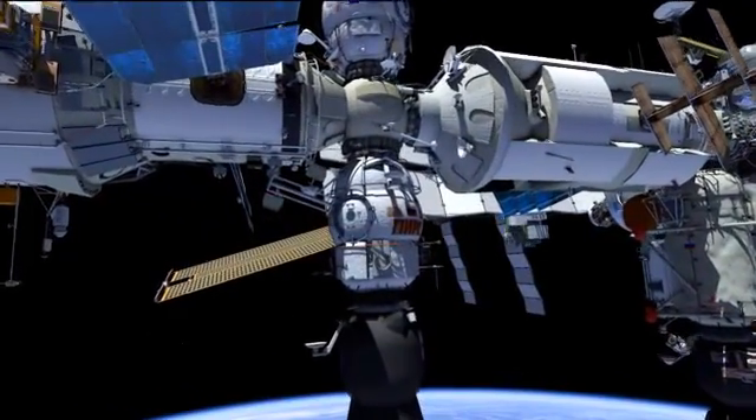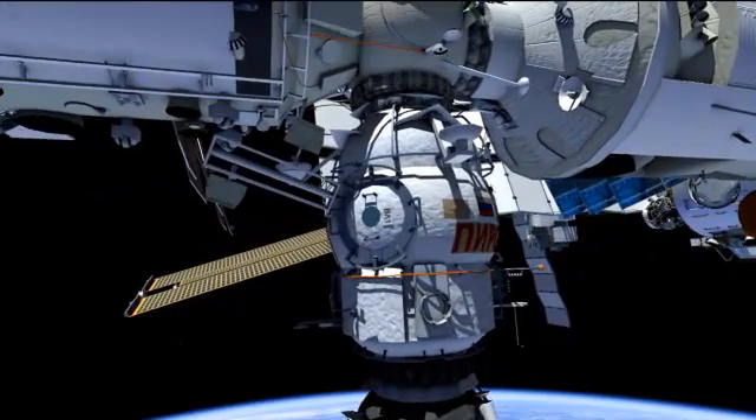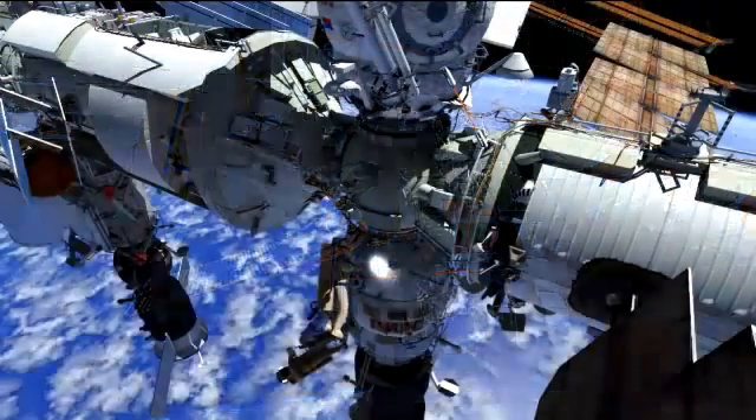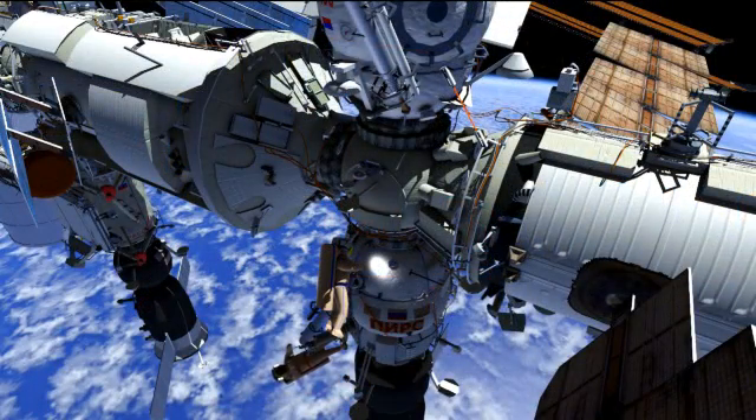From there, they'll head out to do a satellite deploy. That's actually a 20-pound steel ball that they're going to deploy, or jettison, from the station. They'll use that to verify math models of how things deorbit back into Earth. Their final task is installing some protective shields on the outside of the station.